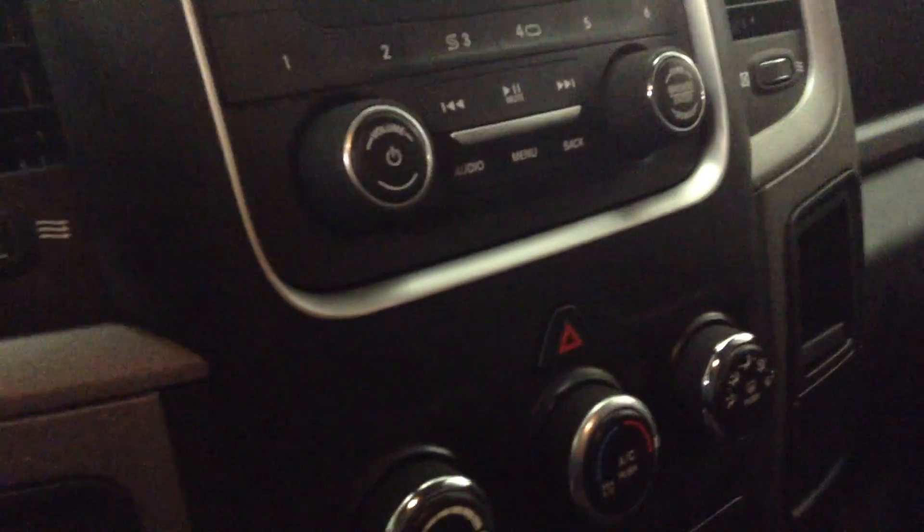It has leather seats, lots of room — you know already about these trucks. Leather seats and a full bench seat in the front with power windows and power locks. Here is how it looks from inside — and here's the radio.